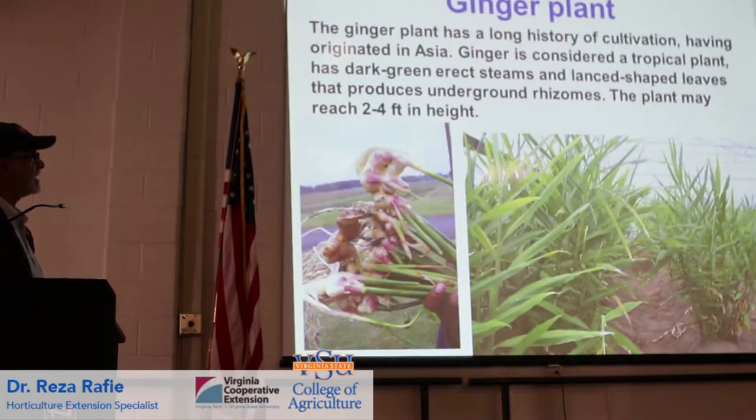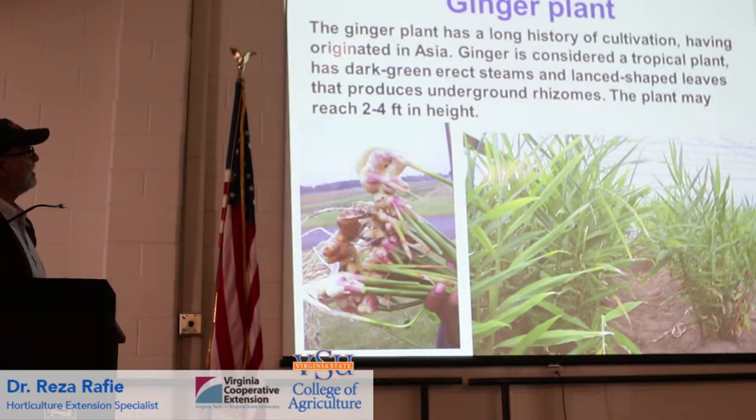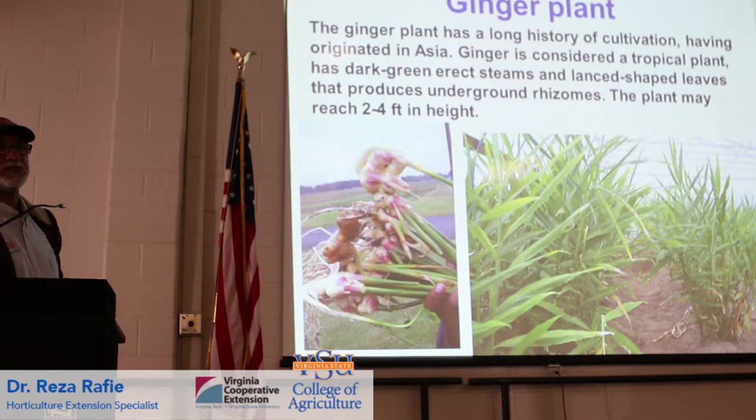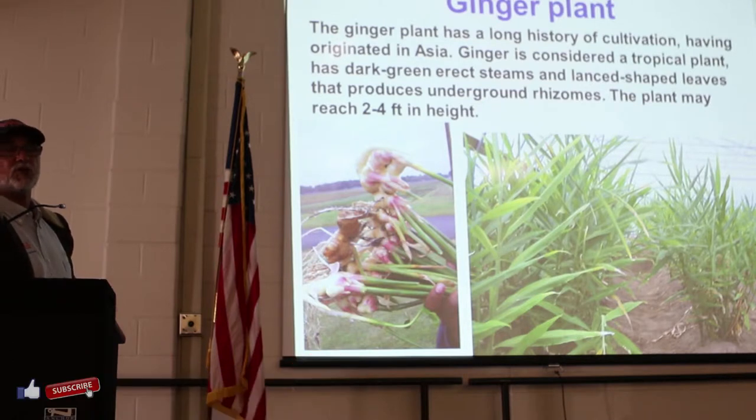Our cardamom and turmeric - this is a tropical plant. It requires tropical conditions to be able to get mature ginger. So if you are planning to have mature ginger like what you see at your farmer's market, you need 9 to 11 months from the time that you plant your seed pieces until the time you harvest.